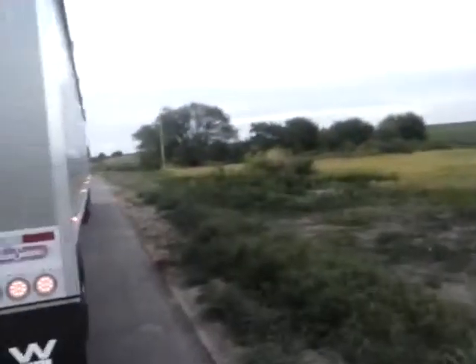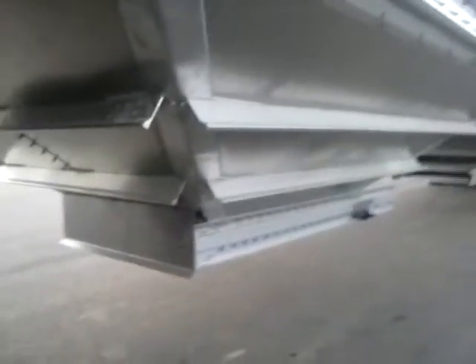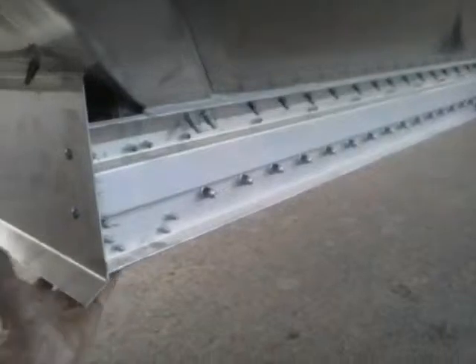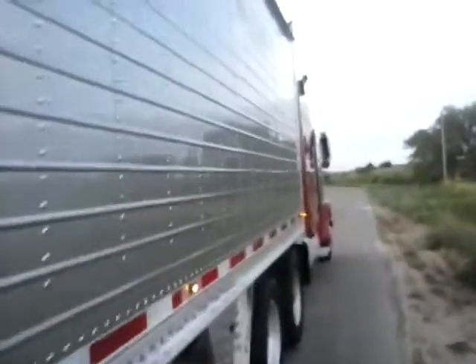Where I'm at right now is I'm at the Nebraska and Kansas border at a portable scale — it's closed right now. These things down here are what's called the hopper. The grain comes out of the bottom into a pit on the ground. They've come a long ways in grain trailers. The grain trailers that used to operate were just flat bottoms and they had a bunch of traps in them. They were a whole lot different back then.